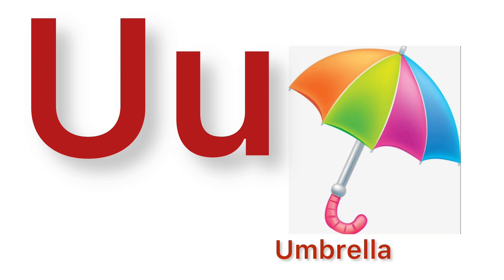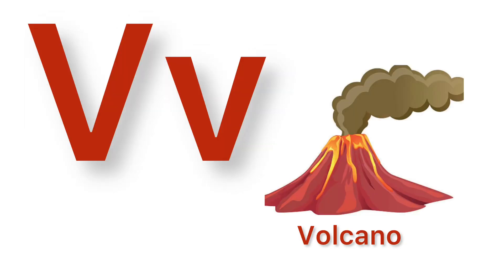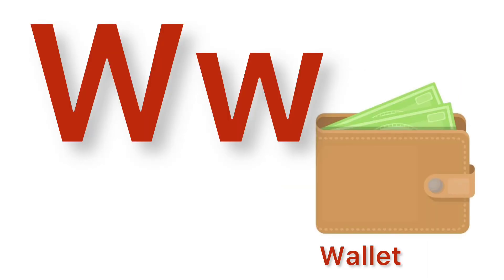U. U for umbrella. V. V for volcano. W. W for wallet.